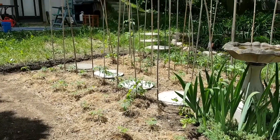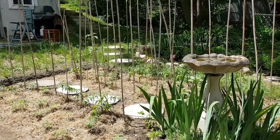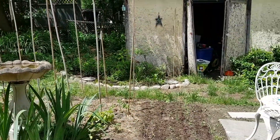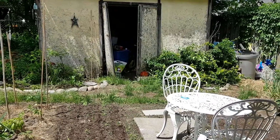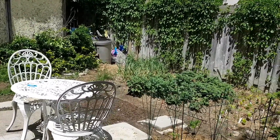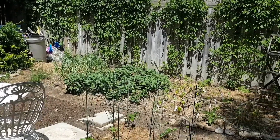So there's my garden tour for June. I hope it gives you some idea of how you can turn an entire city property into a food garden.